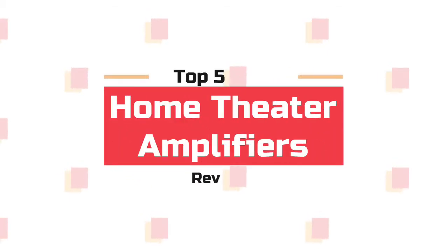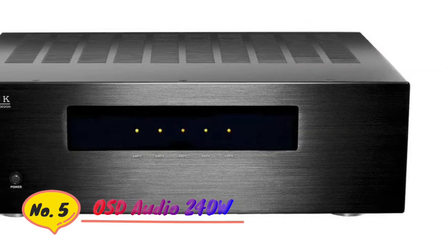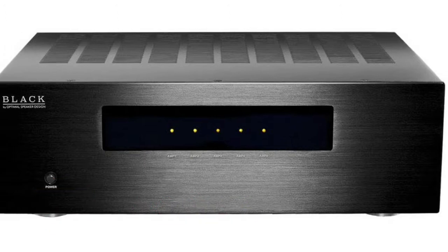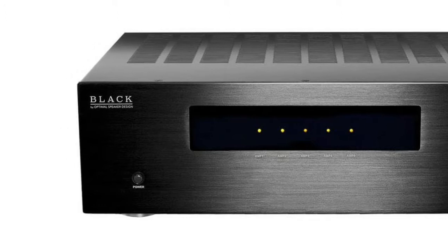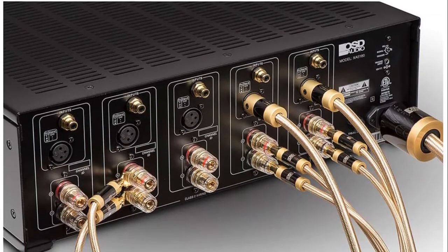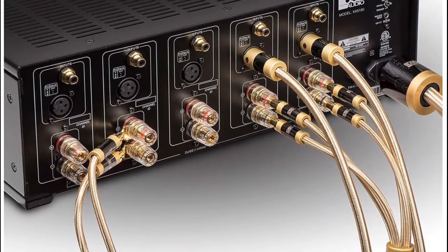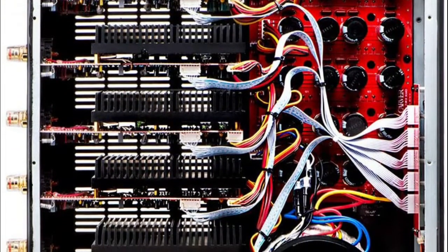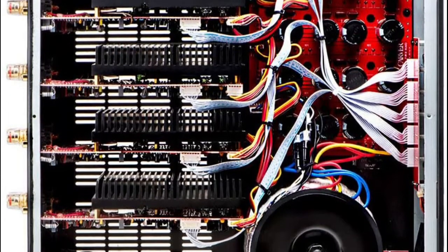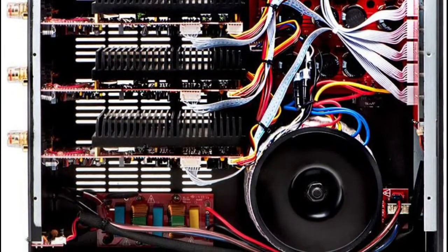What's up guys, you are watching Top 5 Best Home Theater Amplifiers. Number 5: OSD Audio XA5180. Get a true audiophile surround sound experience with this high power 5-channel amplifier providing 240 watts per channel at 8 ohms / 120 watts RMS. It includes balanced XLR and unbalanced RCA inputs, as well as custom gold and gunmetal plated connectors for superior signal transfer and ultimate sound control.